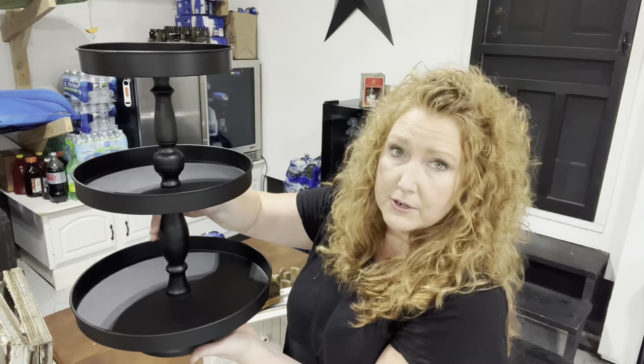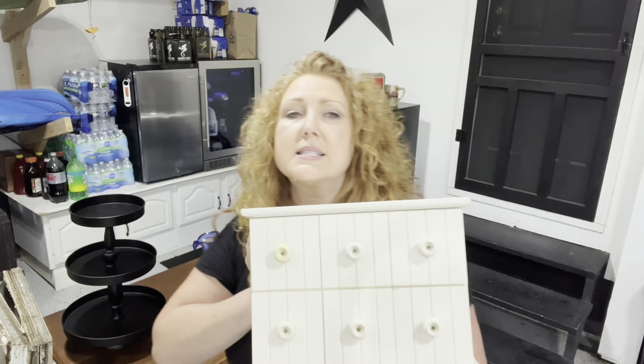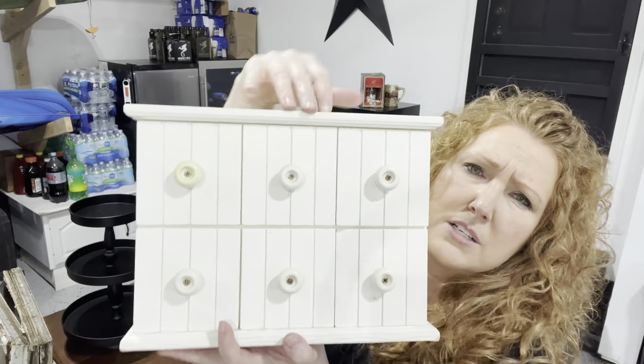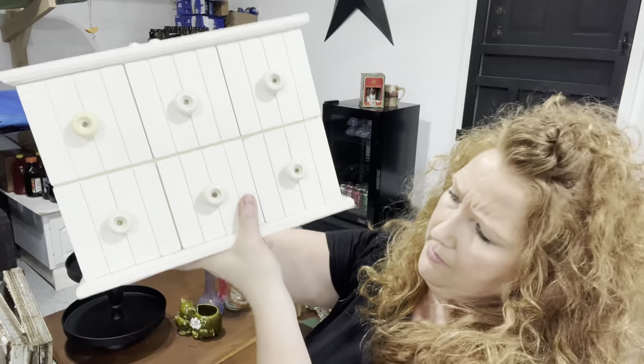Then we stopped at another sale — she's actually the school nurse from when my kids went to school, which was kind of neat. So I picked up this tier tray for $10 — I don't have to do anything to it. Then along with this little six-drawer cubby. I like to do little cubbies. The little knobs — I don't know if they're wood or plastic, so we'll see. I might have to change the knobs out or paint them. It's in good shape and cubbies sell.